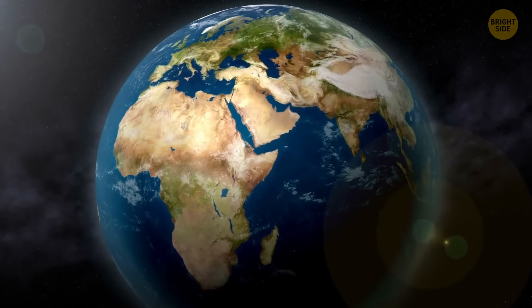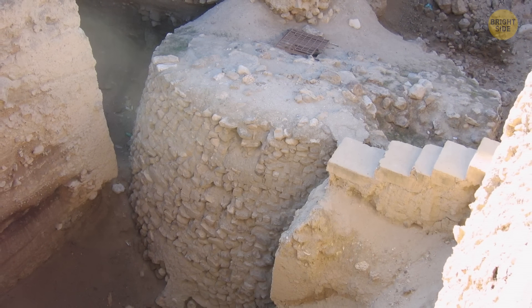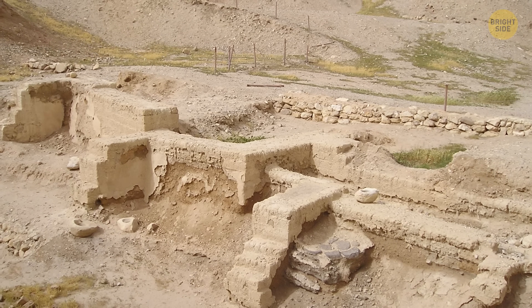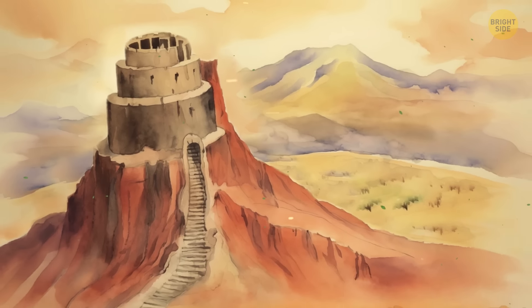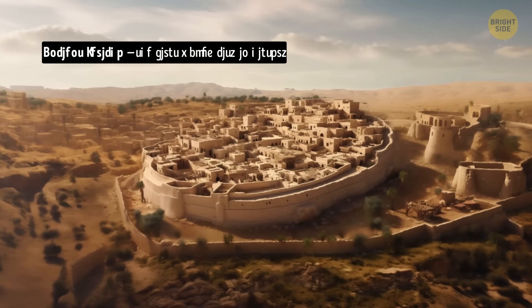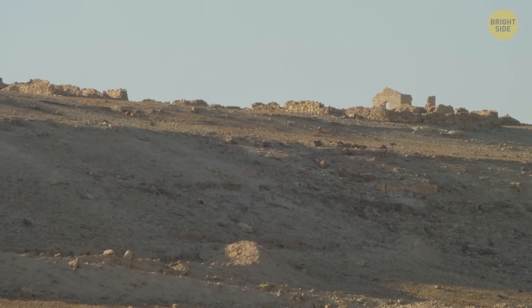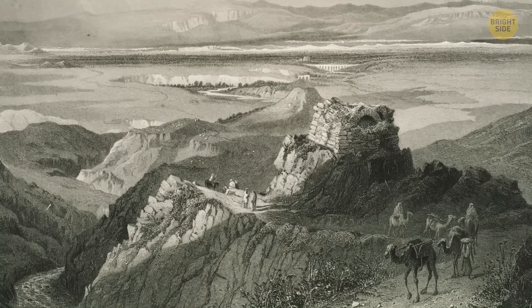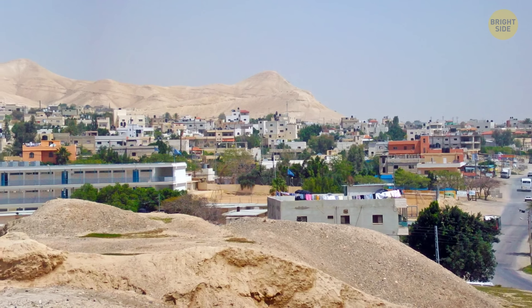There's one more pretty recent discovery we've got to see today. The Tower of Jericho was only discovered during excavations in the 1950s and 60s. It's an ancient stone tower located in the city of Jericho in the West Bank. Just like Gobekli Tepe, this one is believed to be one of the oldest stone structures in the world, dating back to approximately 8,000 BCE. The tower stands at over 28 feet tall and is made up of two main sections — an inner tower and an outer tower — connected by a series of stairs. The purpose of the Tower of Jericho is not entirely clear, but it is believed to have served as a defensive structure or watchtower, and may have had religious significance as it was located near a sacred spring. It's open to visitors and is a popular destination for tourists interested in ancient history.